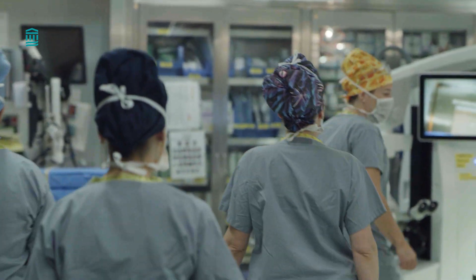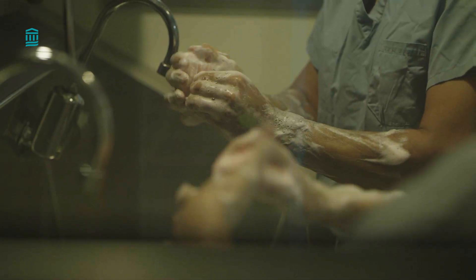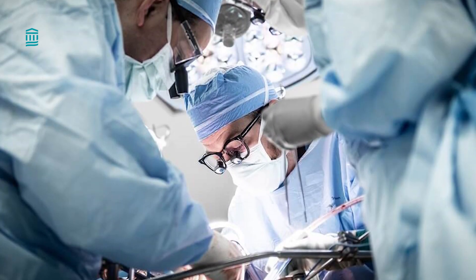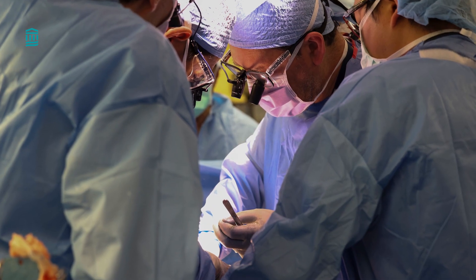Liver transplant is a long surgery. Most people stay in the hospital for one to two weeks and return to normal activities after several months. You need regular checkups after transplant, and you must take medications that suppress the immune system for the rest of your life to keep your body from rejecting the new liver.